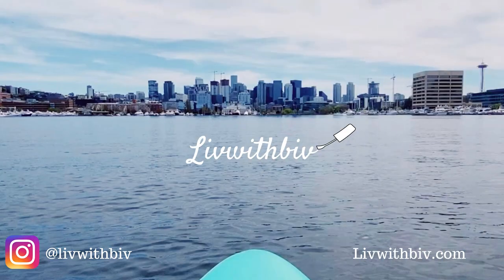Hey friends, how's it going? Hope you're all doing well. If this is your first time here, thanks for joining us. My name is Brandy. Some of you may know me as LivWithBiv on Instagram. I also have a blog at LivWithBiv.com. Welcome to my YouTube. If you haven't done so yet, make sure you like, comment, and subscribe so you'll get notified when I upload new videos.